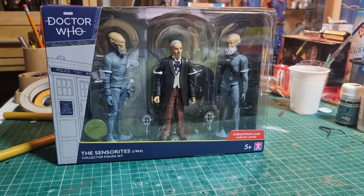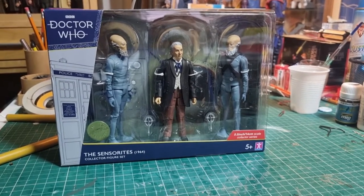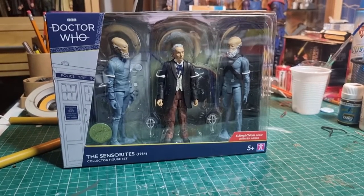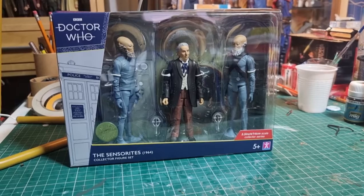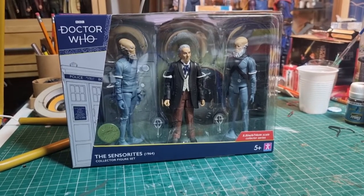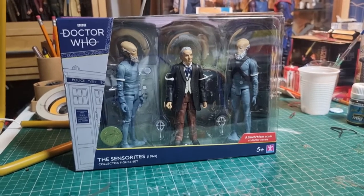When my wife went to look for these today, they weren't very helpful in trying to find them — basically their attitude was if it's not on the shelf, go away. And then there's two Dalek sets, which I'm not going to bother with because I've got just too many Daleks as it is.